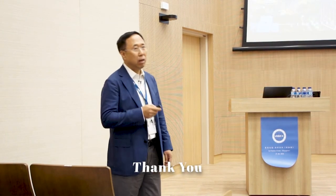Thank you so much for your kind attention. All the best. Thank you.